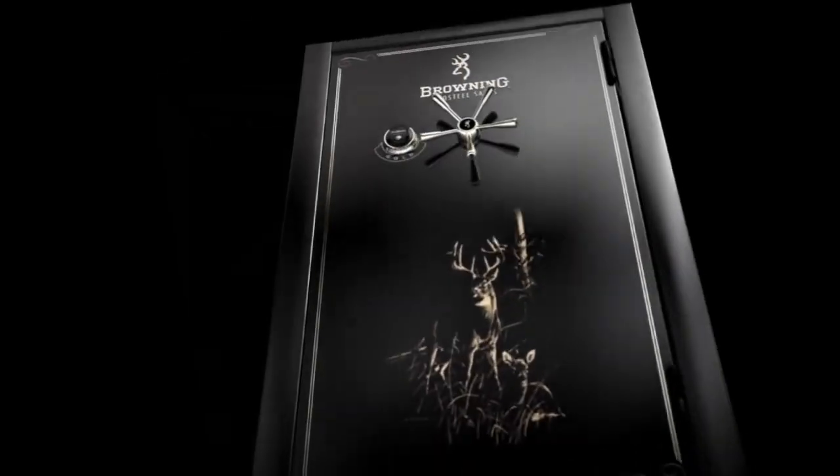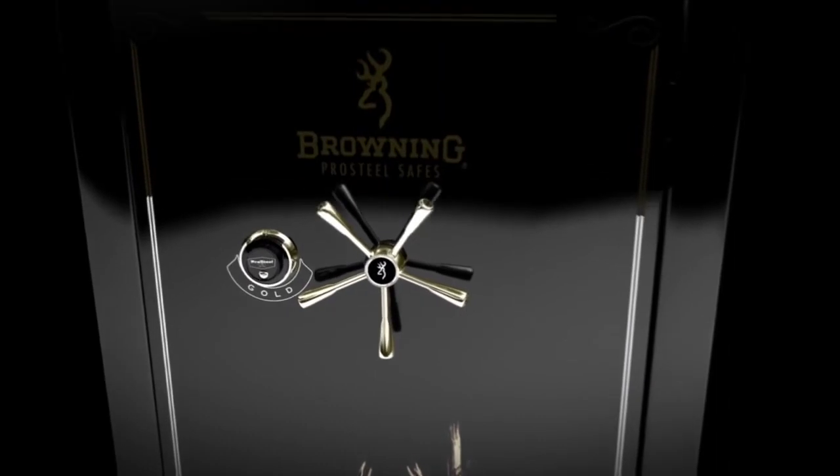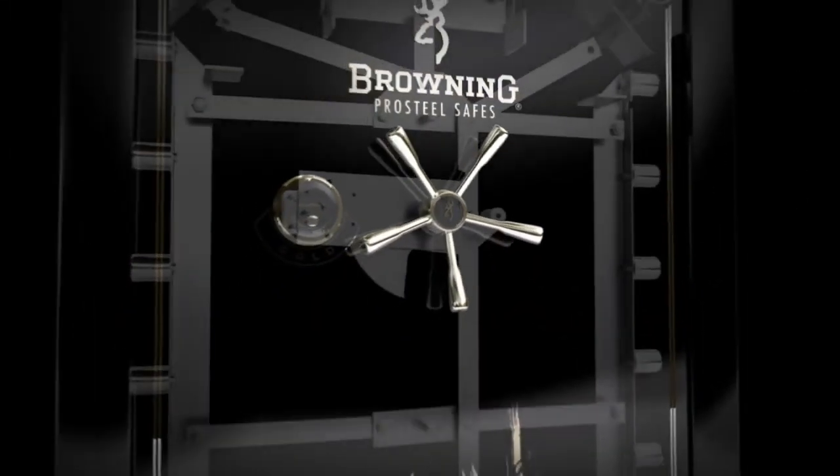Browning Pro Steel safes go beyond the minimum UL residential security and tool attack requirements and are engineered to repel various types of attack.